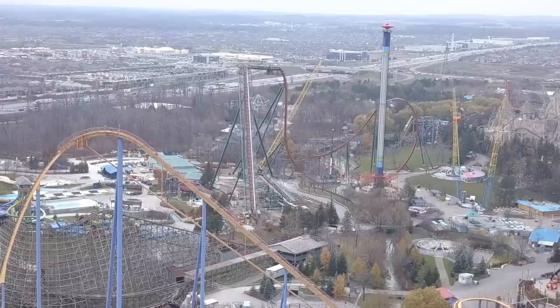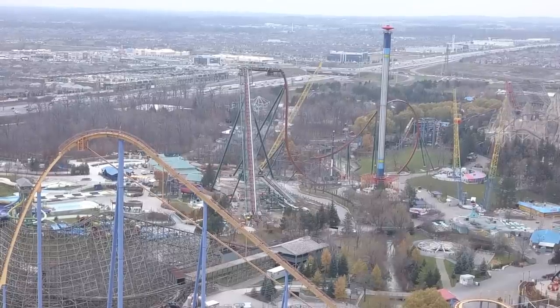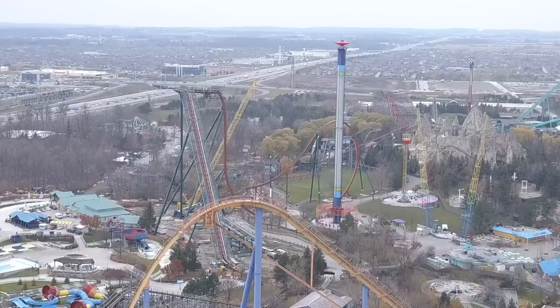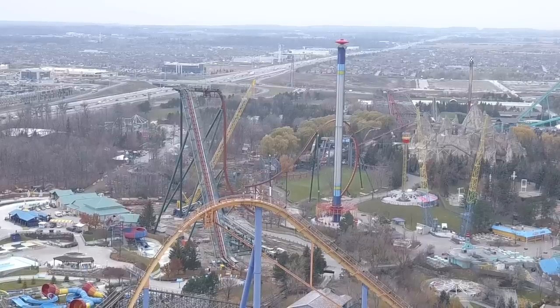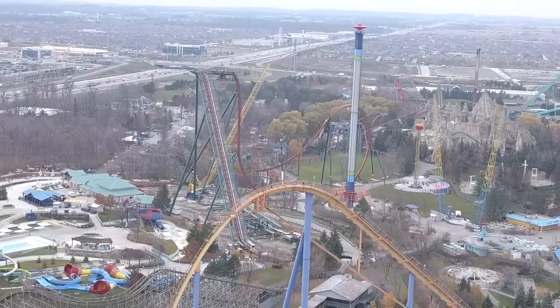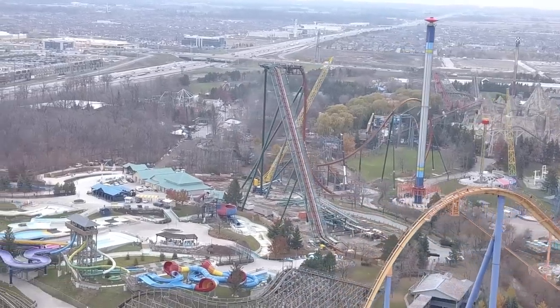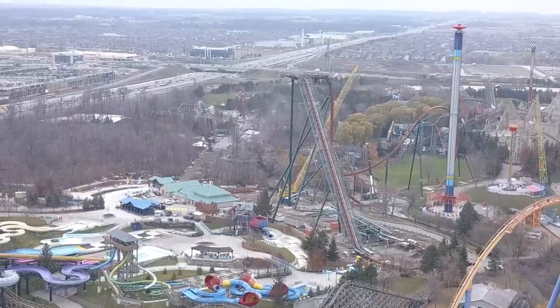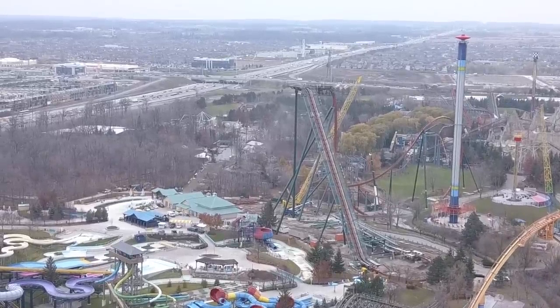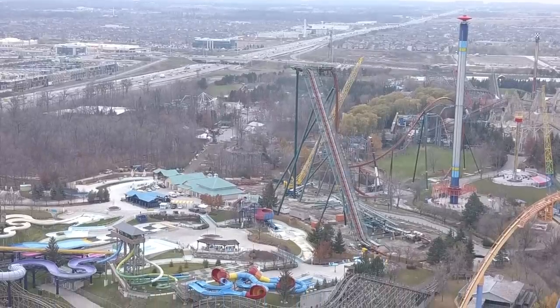The remainder of this coaster will probably go up quickly, and then we'll start seeing Frontier Canada take formation, which will be awesome. Every time I fly this drone now, I'm literally looking for any signs of Frontier Canada — I want to know what's going on, even just one building, anything. Super excited every time I go up and fly just looking for any signs.